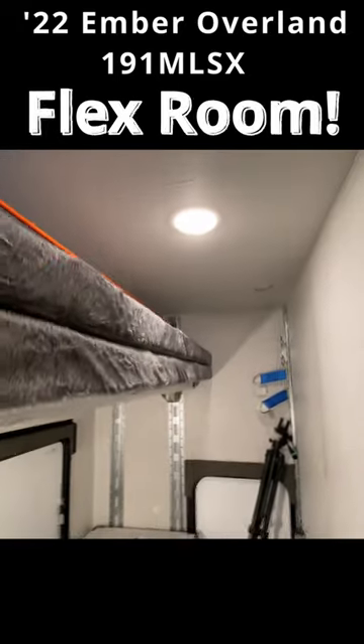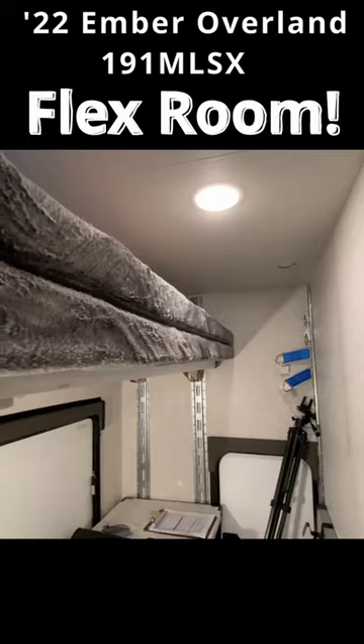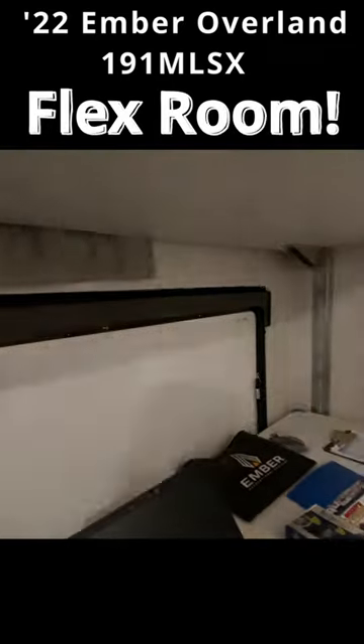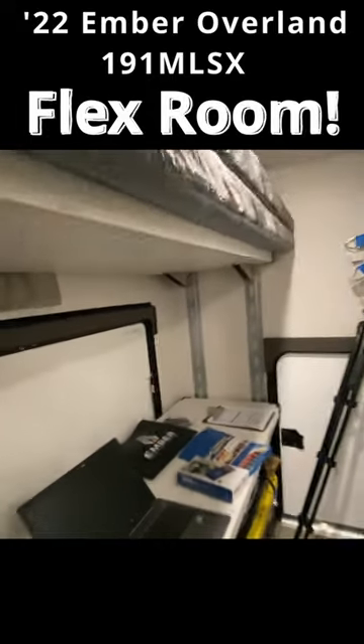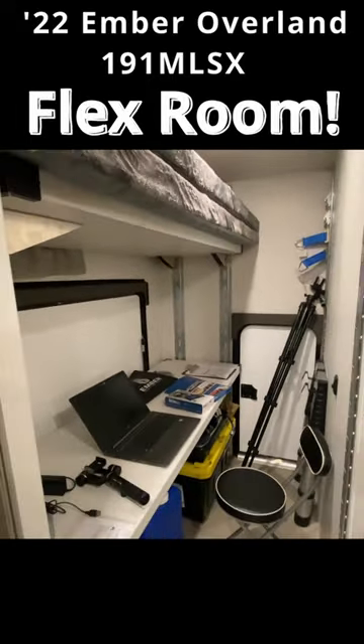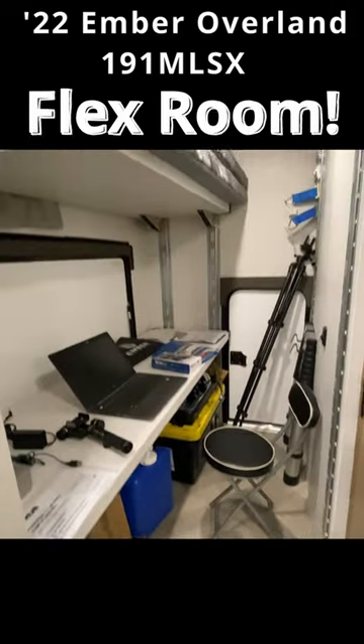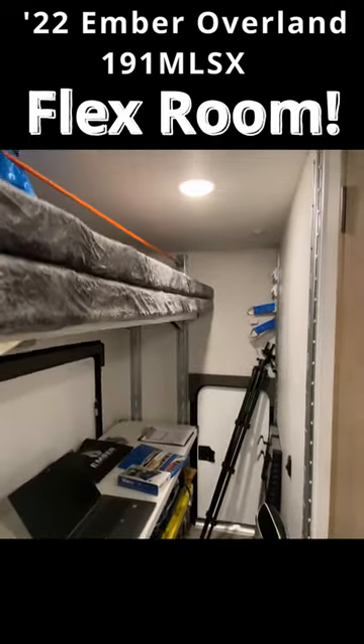We're really excited about this flex space. Since we don't have kids, we're not worried about bunk beds. I've thought about bunk beds for their storage purposes, but it's never been quite convenient — this is convenient. Kudos to Ember, and kudos to everybody who put in their two cents suggesting they pull out the bunks and do something different.